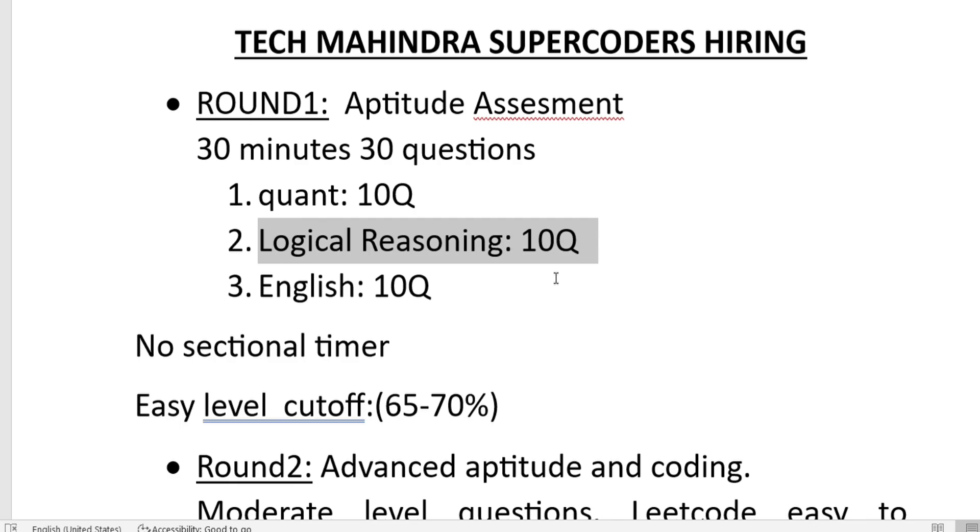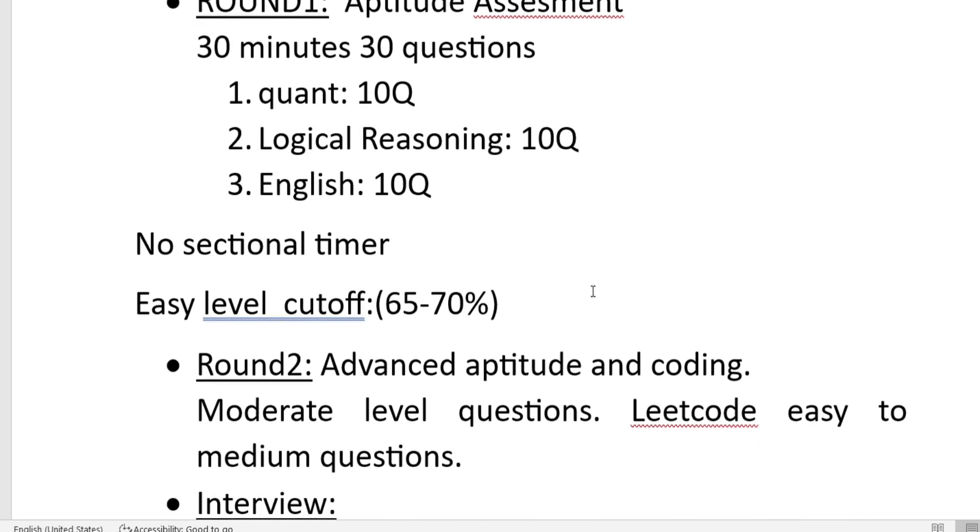This is a very big hiring with a higher package role, so the competition level is also going to be higher. The questions will be easy level, but the cutoff will be 65 to 70 percent, and there is no sectional timer.